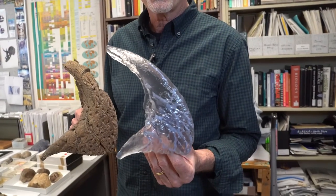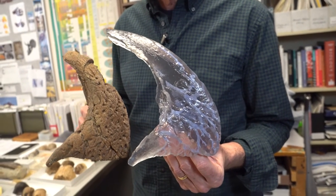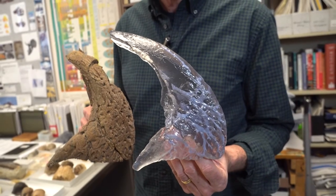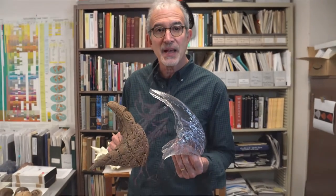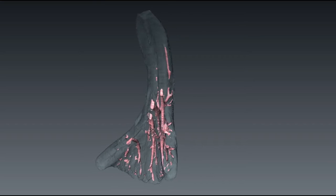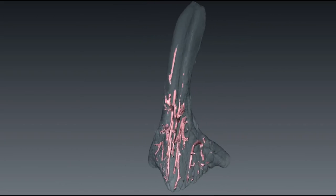Now we don't know what we're going to find, but with your help and your support, we'll be able to CT scan all the individual bones of our baby Triceratops skull, then using medical imaging software, do what we call volume renderings. And that allows us to make the 3D printed models of the inside of the fossil, showing the morphology of both the outside and the inside, like you see here.